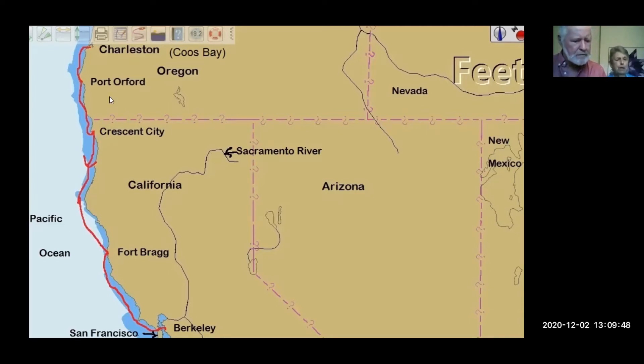The next place we went was Crescent City, another anchorage. We were able to go in and anchor rather than heading to the full marina. It was another 80-mile run down to Crescent City, so we just stayed anchored off. Then we went on down for a long run of 150 miles down to Fort Bragg.